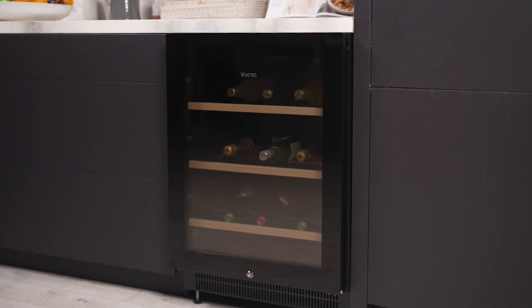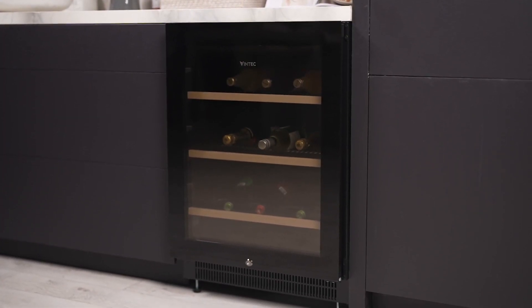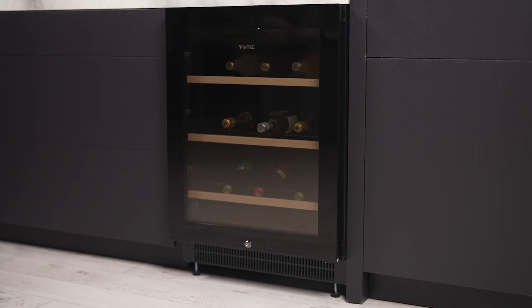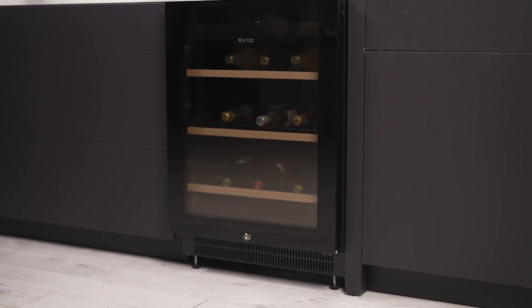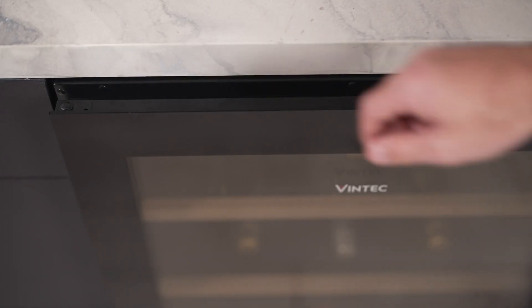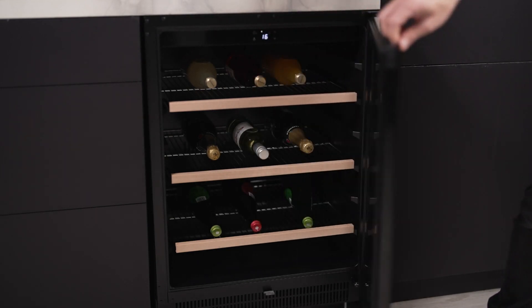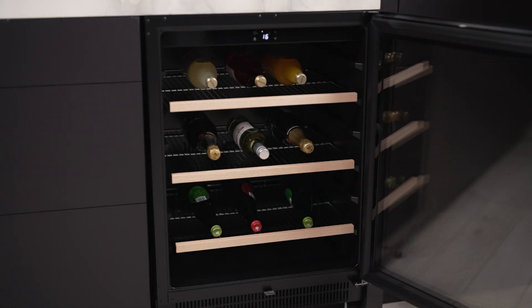Elevate your entertainment experience with the Vintech Borderless Black Glass Beverage Centre, designed to impeccably store up to 100 beer bottles or cans. Tailored for the connoisseur, its single-zone cooling system can chill beverages down to 2 degrees Celsius, ideal for beers, soft drinks, white wines and sparkling wines, ensuring they're served at the perfect temperature.